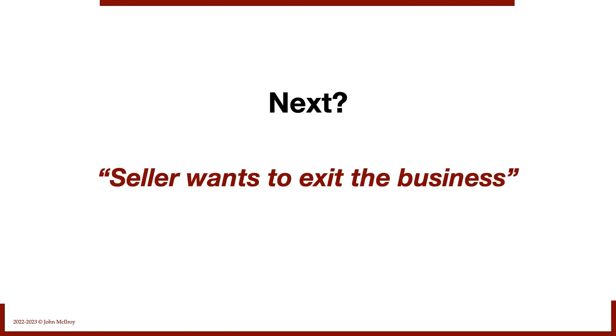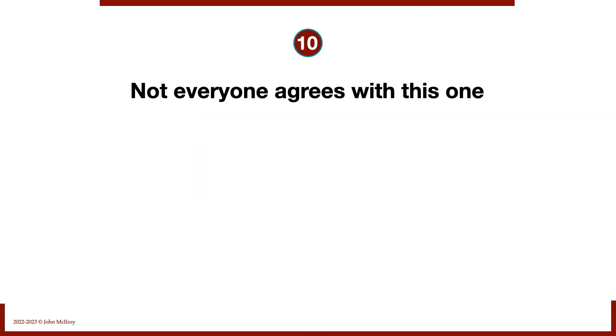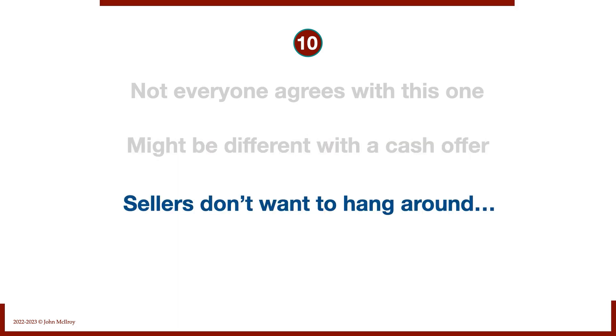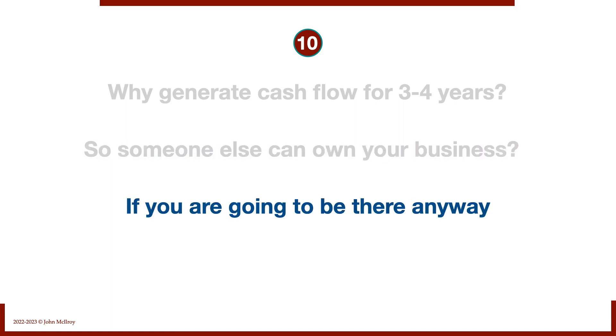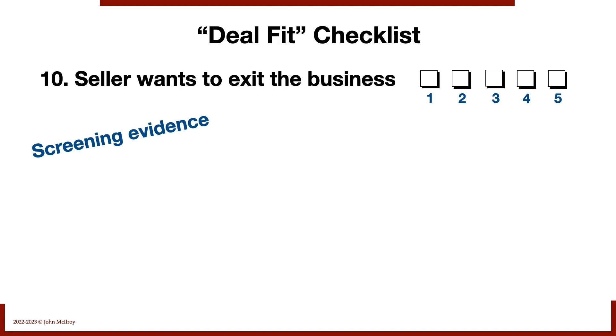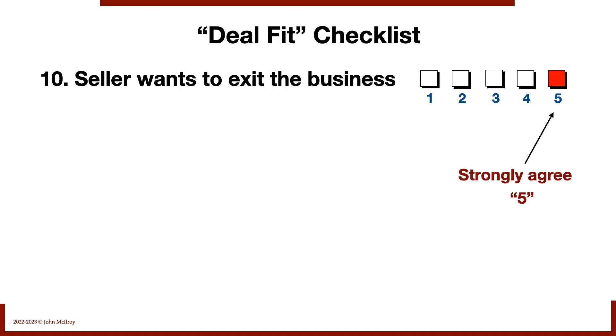Next: does the seller want to exit the business? If you're putting together a deal that's mostly a seller note, in my experience sellers don't want to hang around and then pay off their own seller note. Why generate cash flow for three or four years so someone else ends up owning the business? If they have plans to exit, that's a big plus. In this case, the seller definitely wants to exit — wouldn't stay if asked and wants a clean break as soon as possible. I'm scoring that one a five.